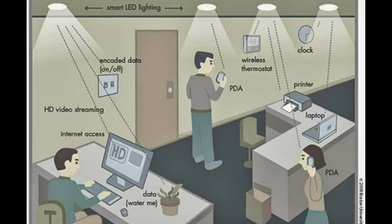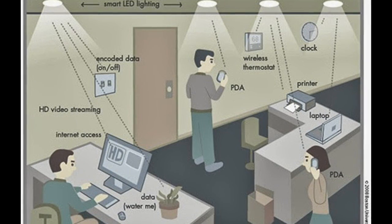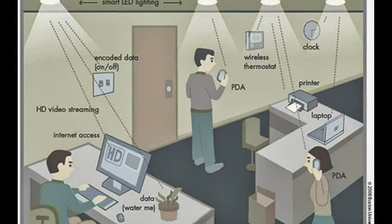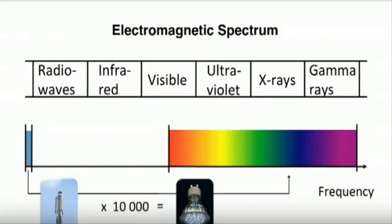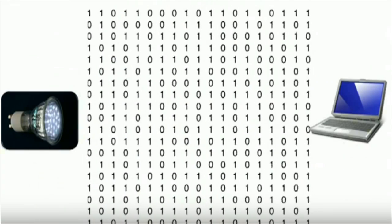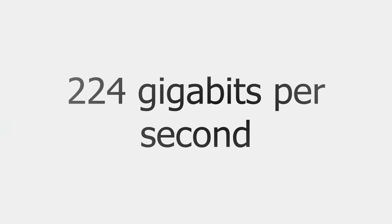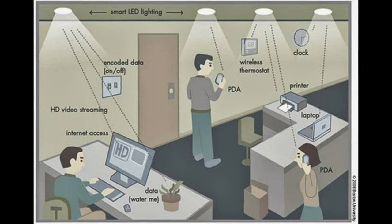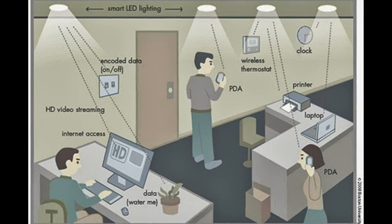This revolutionary invention has the potential to bring cheap, energy-efficient and super-secure wireless access to the world. Li-Fi is a wireless technology that transmits high-speed data using visible light communication. With scientists achieving speeds of 224 Gbps in the lab using Li-Fi, the potential for this technology to change everything about the way we use the Internet is huge.